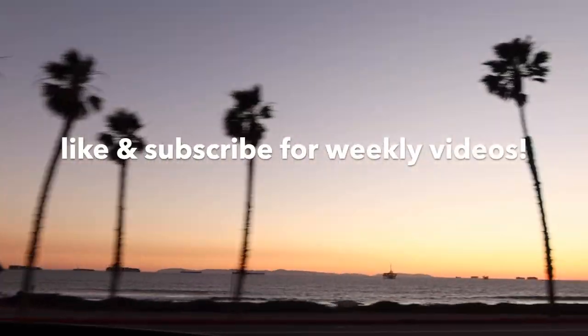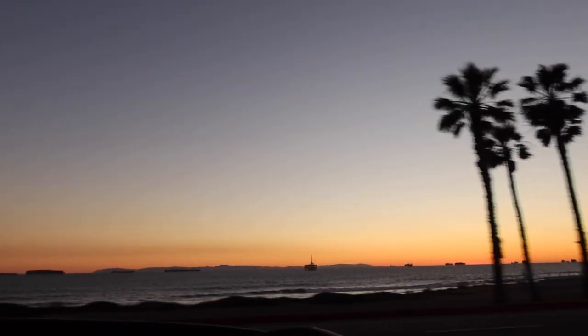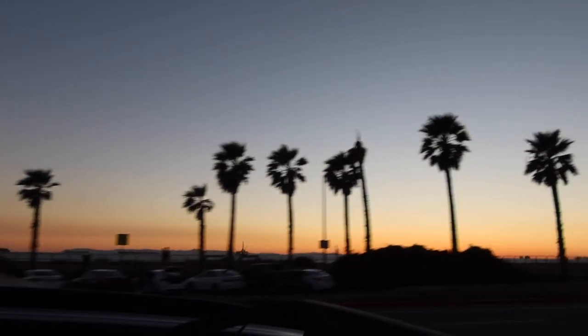So that concludes my video. It was a little sneak peek into some random things that I did this week. I hope you guys enjoyed it, and I will see you next week.